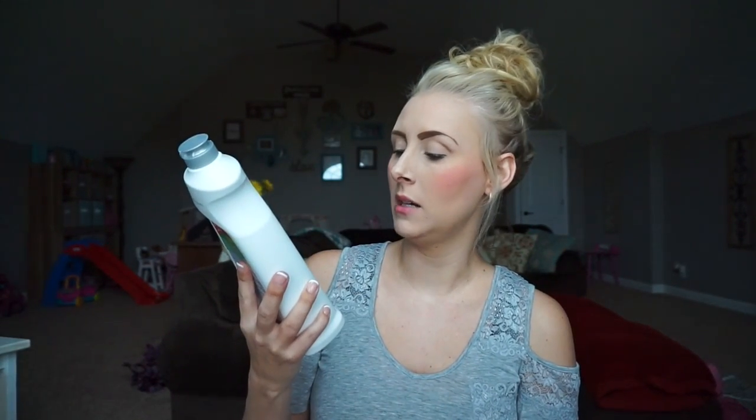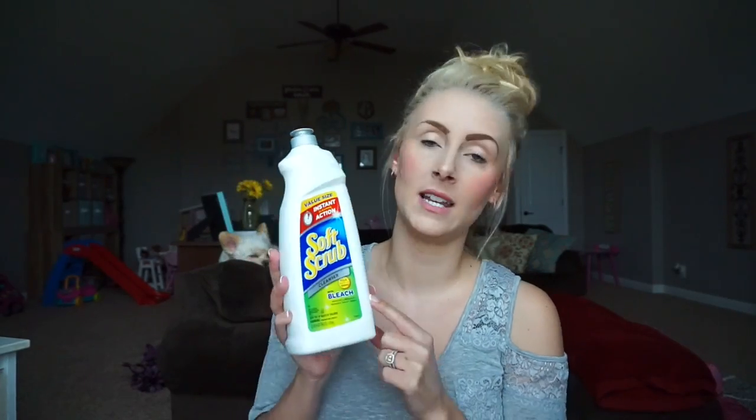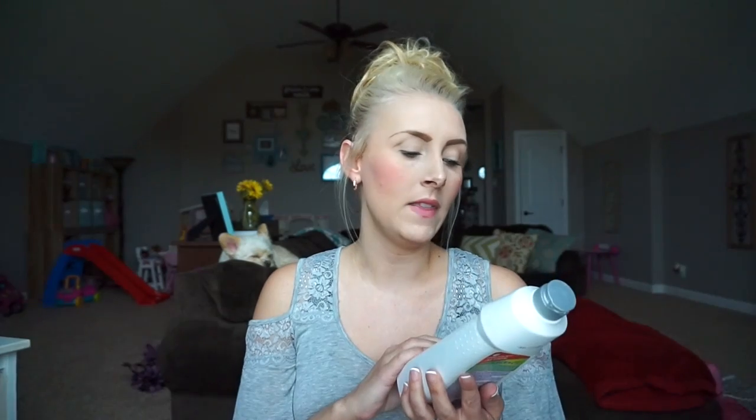Second February favorite is Soft Scrub with bleach — it kills 99.9% of germs. I like to use it in the toilet: pour it around the rim, let it run down and soak in, then go back and scrub it out. It's a soft scrub so it won't scratch your toilet or surfaces. I also use it in the kitchen sink — pour it in, let it set, then scrub it off and it just shines things up.